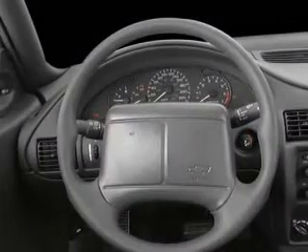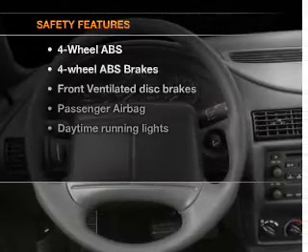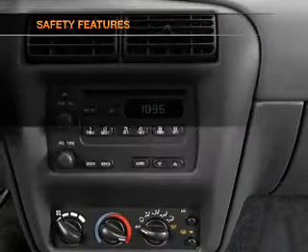Air conditioning, power steering, an alarm system, and AM-FM stereo. If safety is a high priority, rest assured knowing that these top safety components are included.